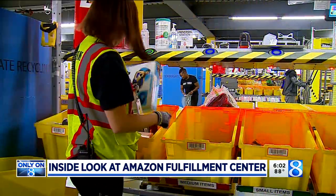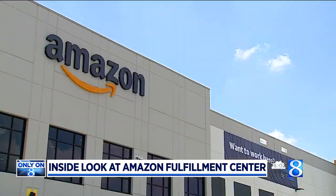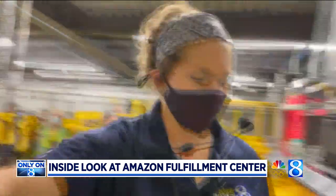Their biggest and busiest days of the year are coming up on June 21st and 22nd — Prime Day. Near Caledonia, Emily Leonard, News 8.